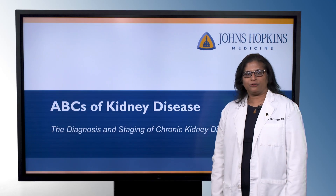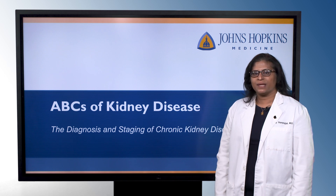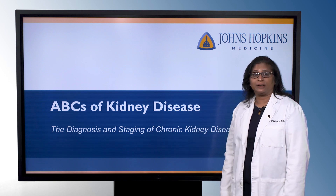Hi, I'm Suth Abaraj. I'm one of the nephrologists at Johns Hopkins, and welcome to ABCs of Kidney Disease. In this segment, we're going to discuss the diagnosis and staging of chronic kidney disease.